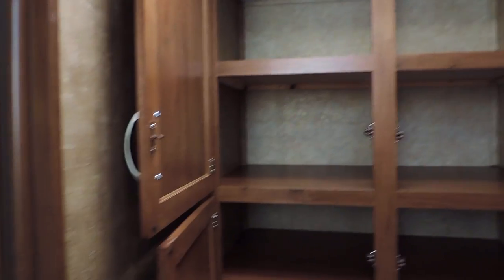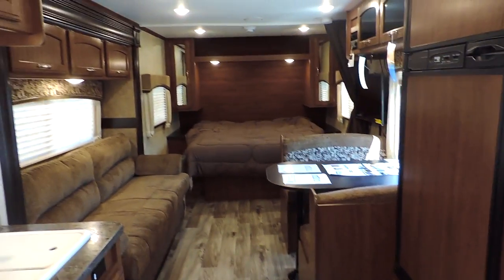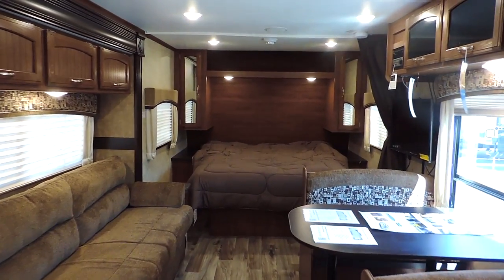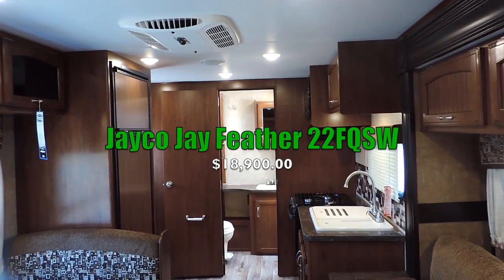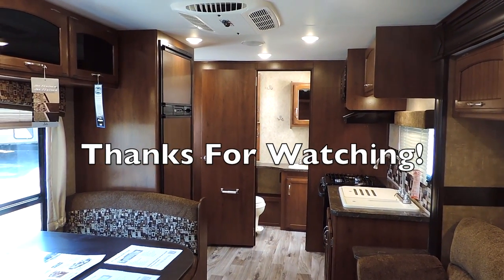Again, it's 26 feet long, sleeps up to five people, and only weighs 4,200 pounds — very lightweight. It is half-ton towable with one slide. This is the all-new Jayco J-Feather, model 22 FQSW. If you have any questions, feel free to call us anytime, and thanks for watching.